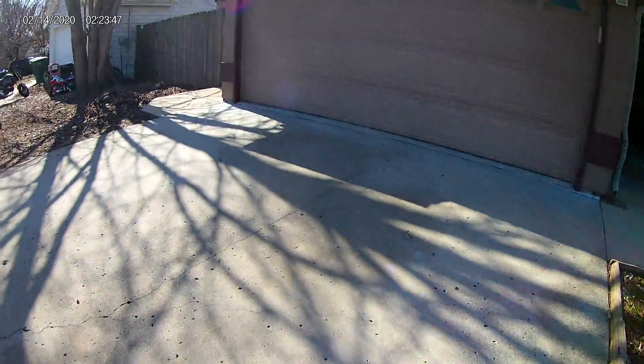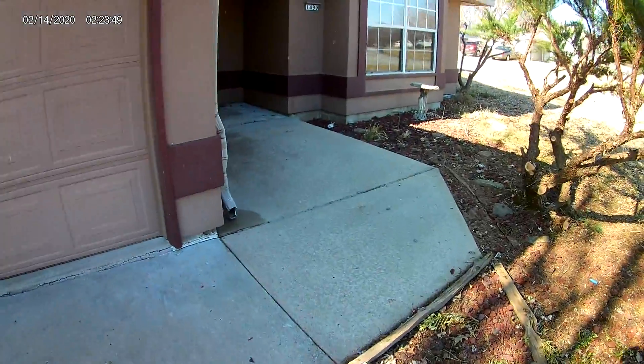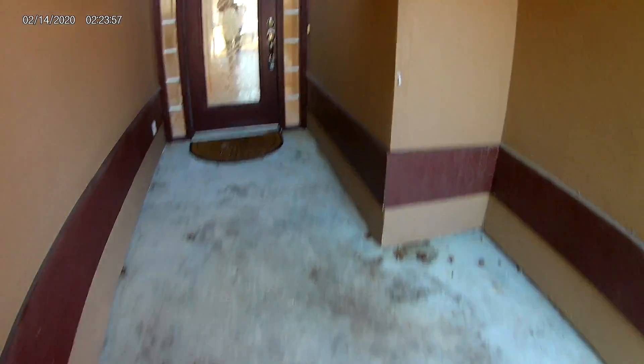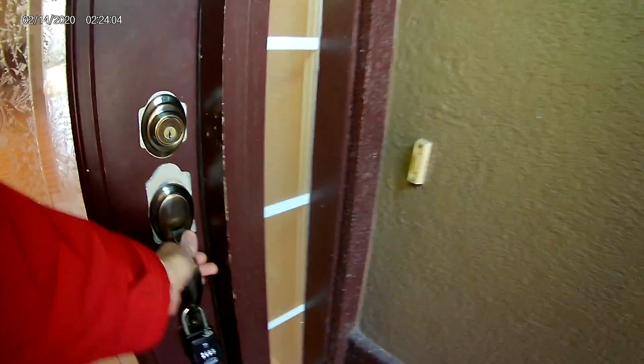We pressure washed this — it was just in bad shape. Pressure washed this area as well, which was in really dark shape, just being where it is. It just doesn't get a lot of sunlight, so it goes dark looking quickly.